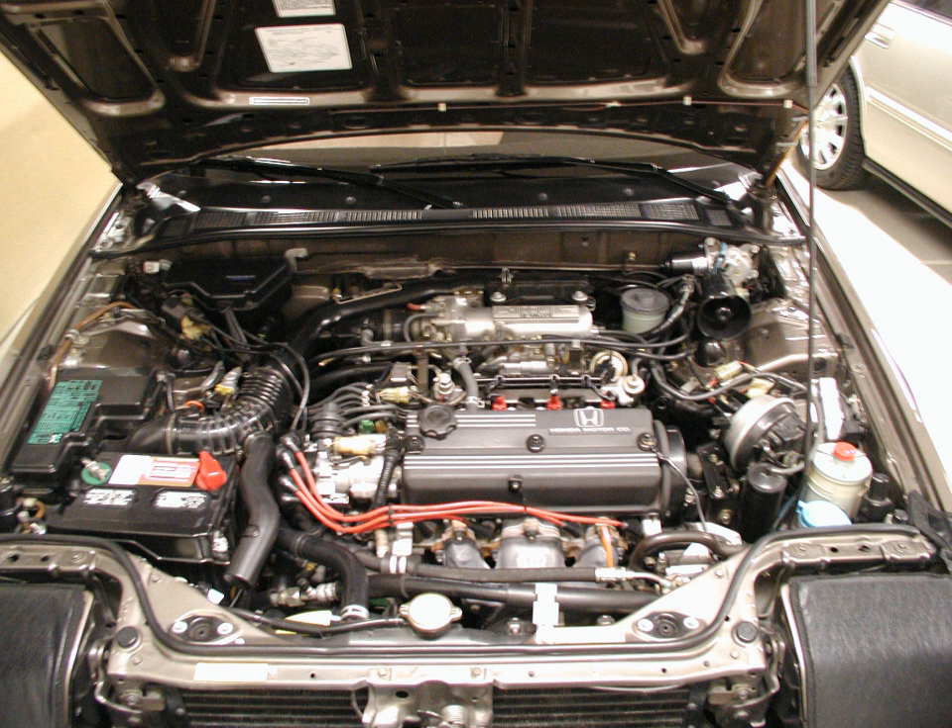The Honda A-Series inline-four cylinder engine is used in 1980s Honda Accord and Prelude models. Introduced in 1982 with the second-generation Honda Prelude, it was available in three displacement sizes: 1.6, 1.8, and 2.0 liters. It features a cast iron block and aluminum SOHC head design with three valves per cylinder, for a total of 12 valves. It was available in carbureted and fuel-injected configurations.